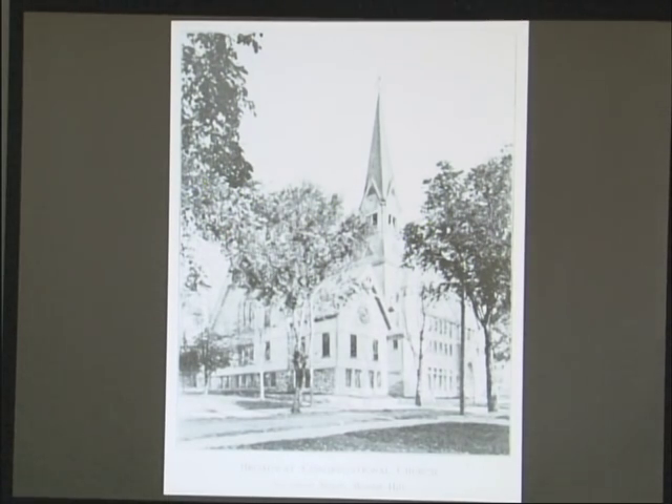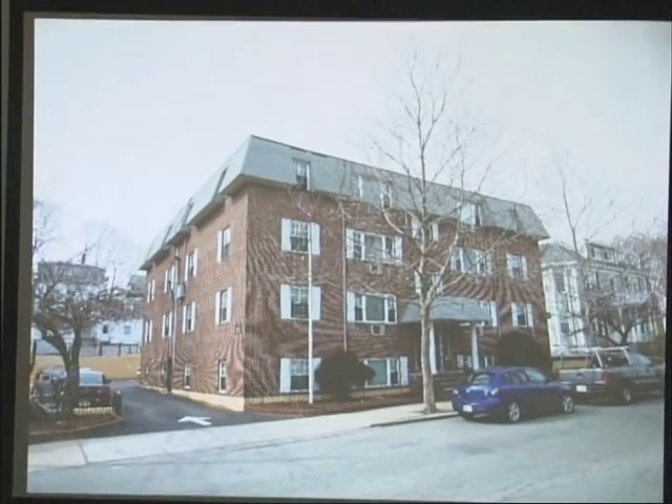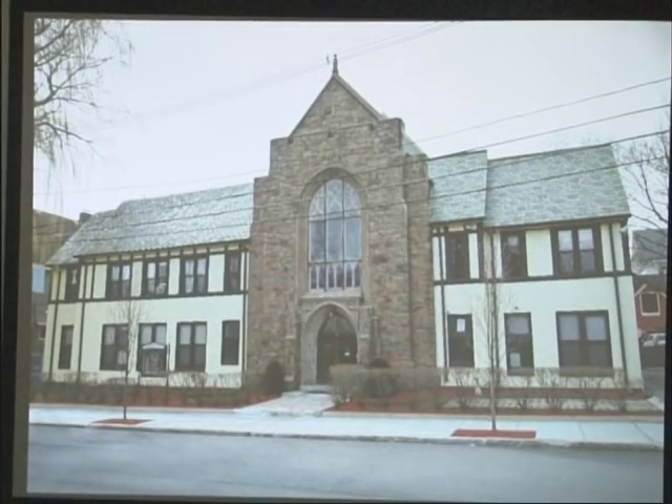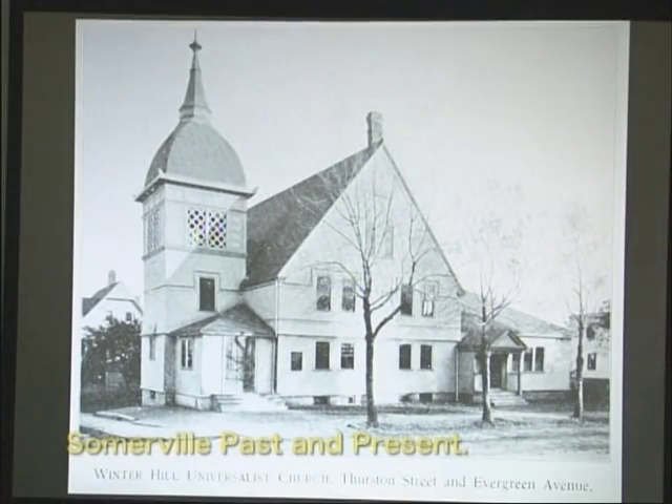The Broadway Congregational Church on Sycamore Street unfortunately no longer stands — another apartment building. The Winter Hill Baptist Church is no longer the Baptist Church but is still religiously affiliated. The Winter Hill Universalist Church at the corner of Thurston and Evergreen is one of the more dramatic transitions in the presentation — going from this lovely church to what is now the City Hall Annex.